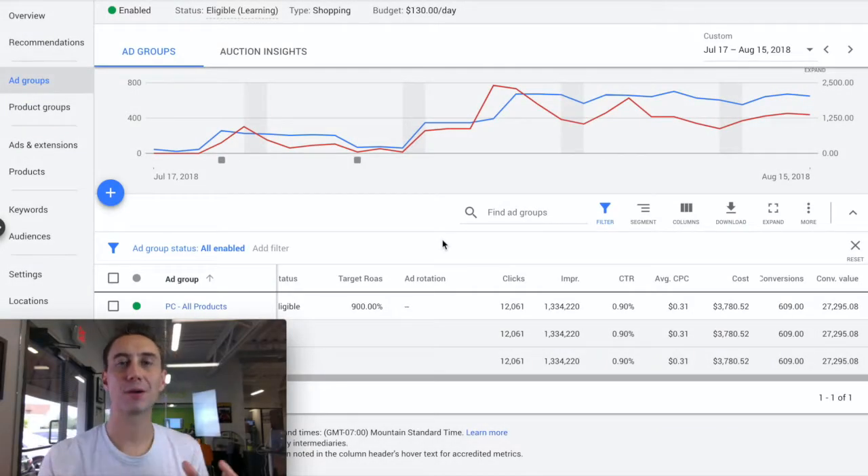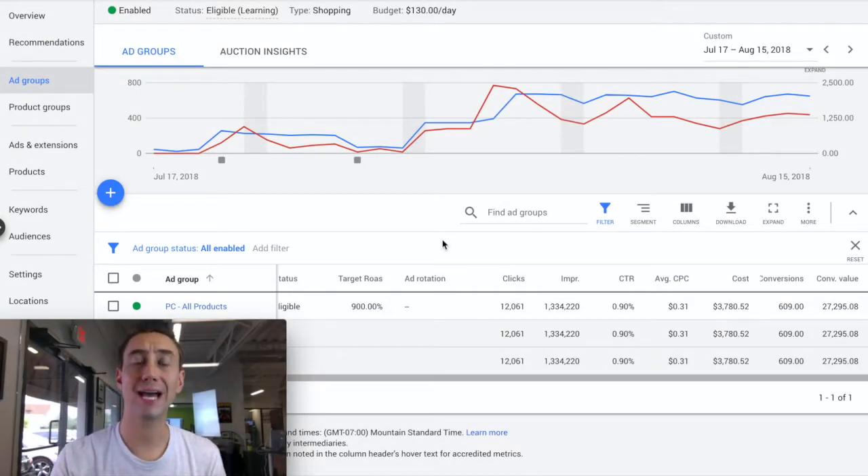Hey everybody, Adam with ParaCore. Today I'm going to talk to you about how we got a 260% increase in conversions and a 300% increase in conversion value within just a couple weeks when we took over a new account. I'm going to talk about what we did and how we increased the conversion rate by 260% and the conversion value by 300% in a matter of weeks.